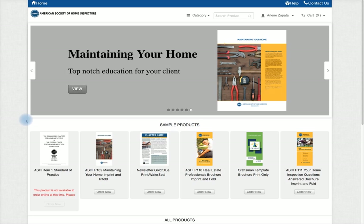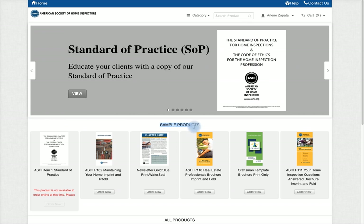Welcome to our ASHE Print on Demand homepage. In this section you will find our top sellers.